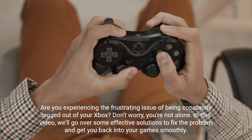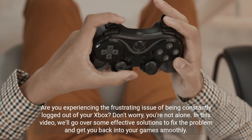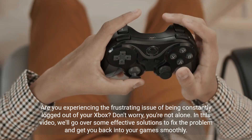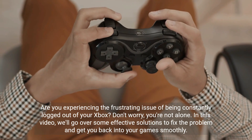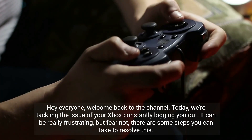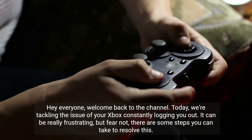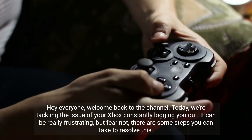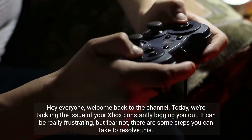Are you experiencing the frustrating issue of being constantly logged out of your Xbox? Don't worry, you're not alone. In this video, we'll go over some effective solutions to fix the problem and get you back into your game smoothly. Hey everyone, welcome back to the channel. Today we're tackling the issue of your Xbox constantly logging you out. It can be really frustrating, but there are some steps you can take to resolve this.